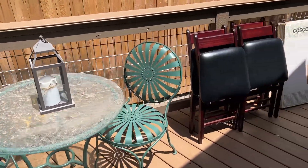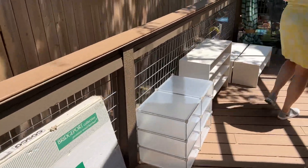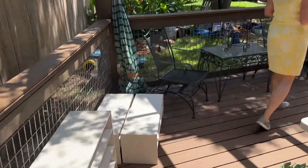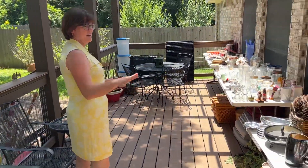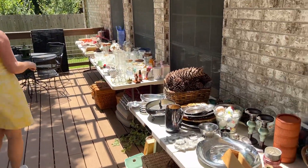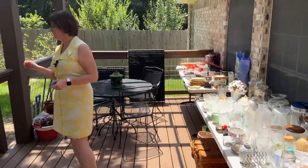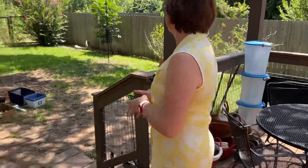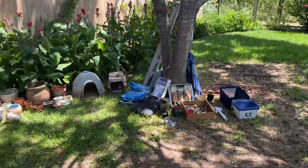A little bistro set — there's lots of patio furniture out here. And excess decor, excess kitchen items, vases, baskets, stuff like that. And then in the yard, we have pots and yard art.